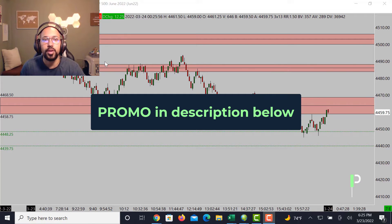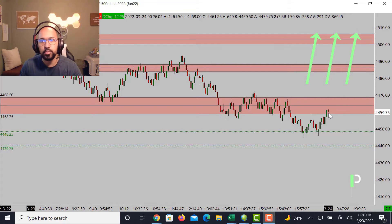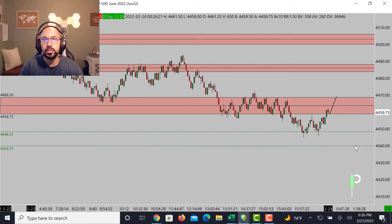For S&P 500, we have resistance right around 4458 to about 4468.50. This is where we're looking for the market to come up into this area, and if we get to the top and fail to get through, a nice double top here will bring us back down into support at 4448.25 and then 4439.75 as the next levels down below. We are looking for short opportunities, especially if we continue to stay below 4468.50.